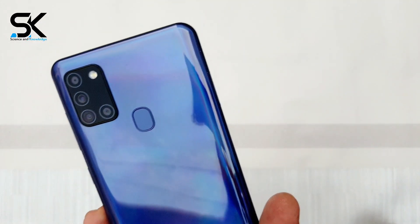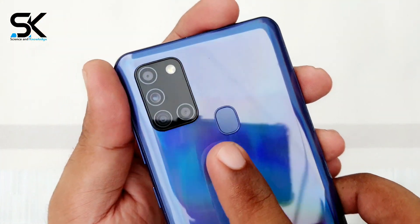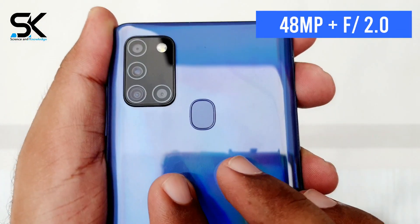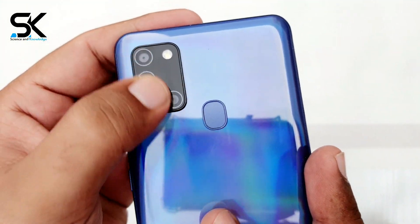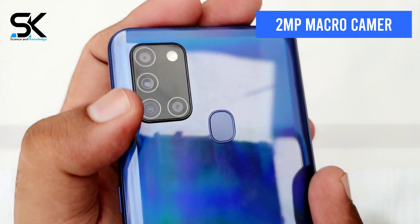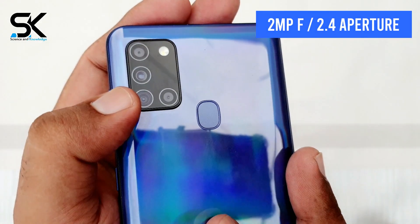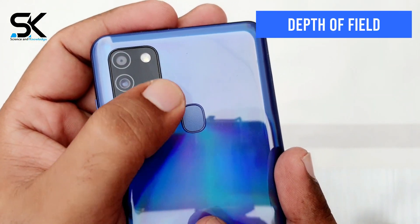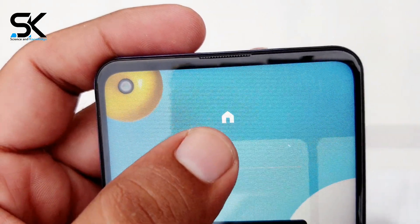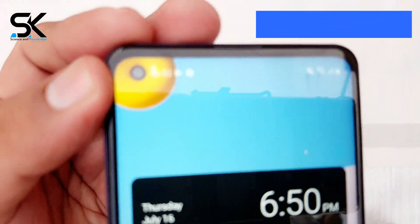The camera is one of the features Samsung focuses on in mid-range devices, and the Galaxy A21s is no exception. It has four cameras on the back: a 48-megapixel main sensor with f/2.0 aperture, an 8-megapixel ultra-wide-angle camera with f/2.2 aperture, a 2-megapixel macro camera with f/2.4 aperture for close-up photography, and a 2-megapixel depth sensor with f/2.4 aperture to support portrait background blur. The selfie camera is a 13-megapixel punch-hole lens at f/2.2 in the top-left corner of the screen.